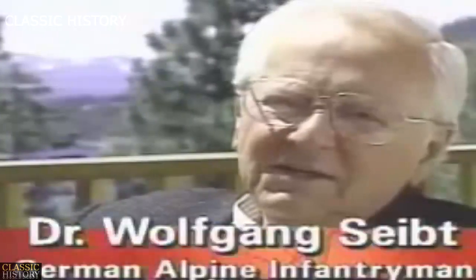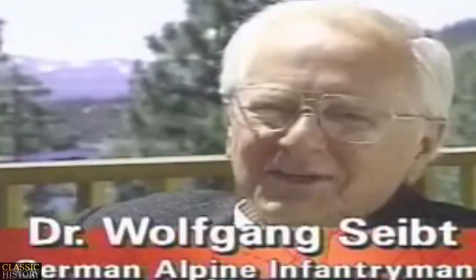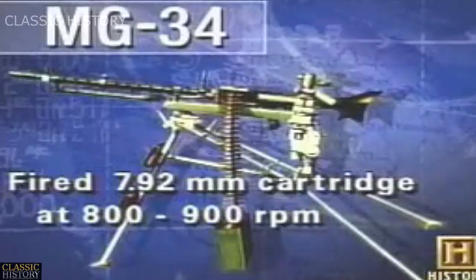One machine gun is as good as maybe 20 single-shot riflemen, and the firepower is enormous. One machine gun could hold down a whole section of the enemy line while the rest of the company advanced under this firepower. The weapon designed to implement this new doctrine was the Maschinengewehr 34 — the MG 34.